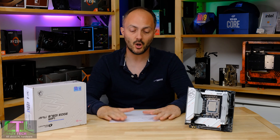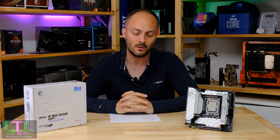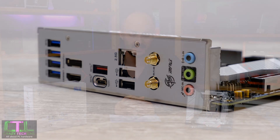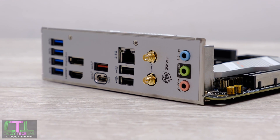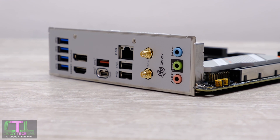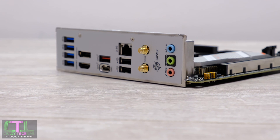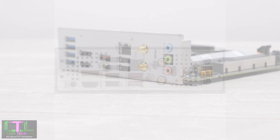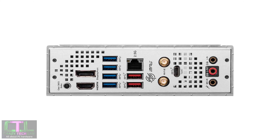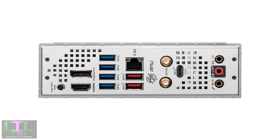Moving on to the feature set: there's a slight audio downgrade here. The Z790 board uses the ALC 4080 codec, whereas the B760i Edge WiFi only has the ALC 897. That is a step down — the performance isn't dire but it's a pretty basic audio codec, and upgrading audio on a Mini-ITX board is difficult unless you use a USB DAC.